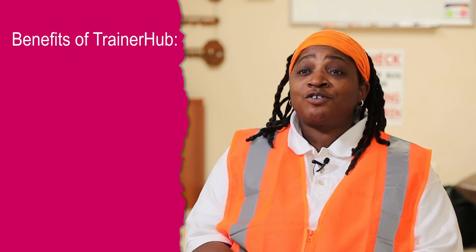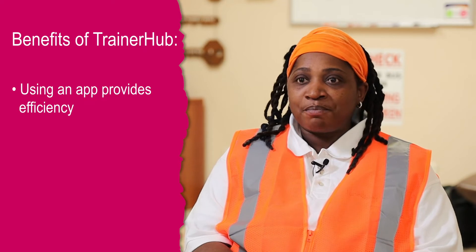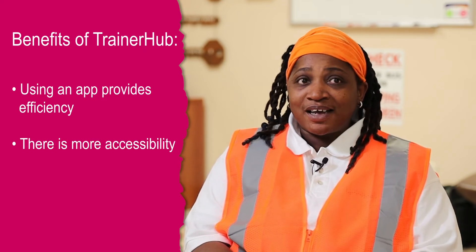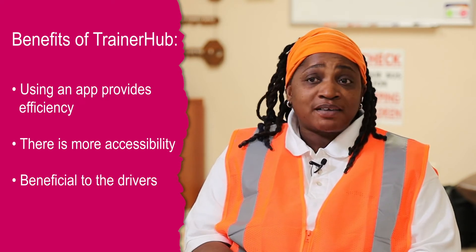TrainerHub has affected my job by making me excited to come to work. It made me more enthusiastic about training because I get to use an app, a program that makes training more efficient, more accessible, and more all-around just beneficial to not just myself but the drivers.